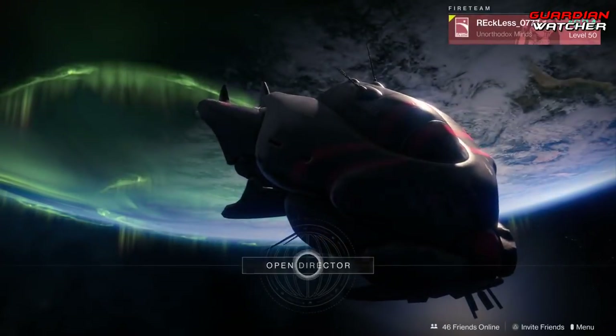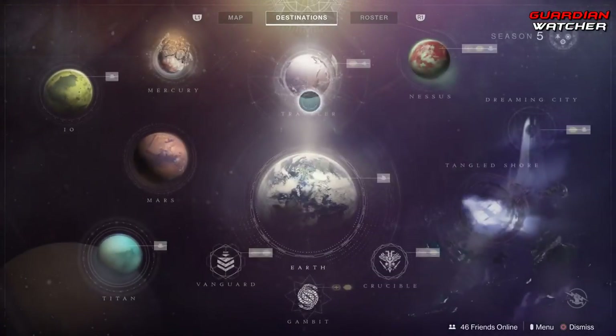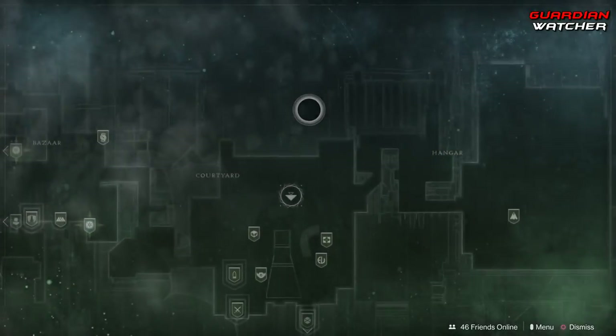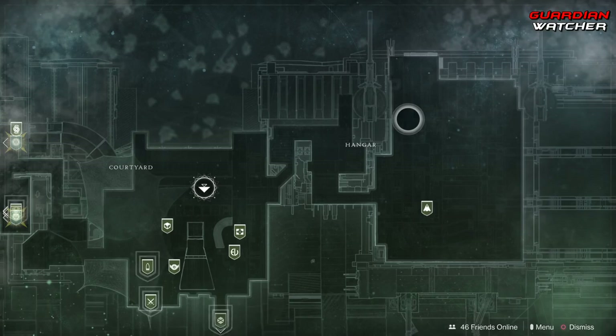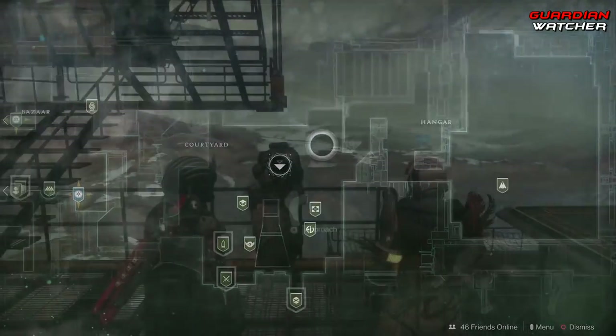Xur is located in this wonderful place we call the Traveler, and he's actually in the hangar in this area over here on the second floor. So let's go ahead and find out what he has this week.